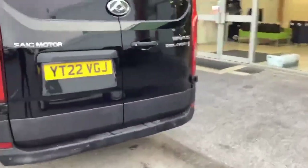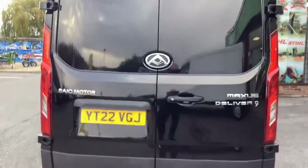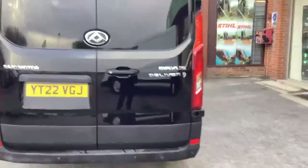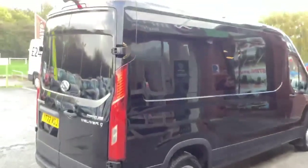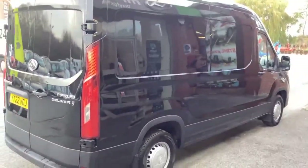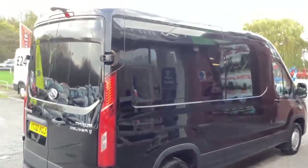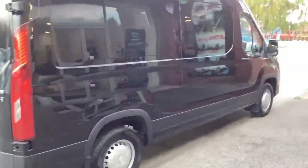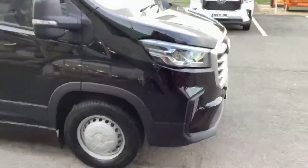One thing to show you when we get to the interior — it does have what we call the entertainment pack. So whilst it's a base model, an entry level model, it has the entertainment pack which includes the reversing camera and the 10-inch screen with access to Apple CarPlay and Android Auto. So Google Maps most importantly, but also phone mirroring for Android Auto and Apple CarPlay on that 10-inch screen. A big plus for this van having that particular pack.